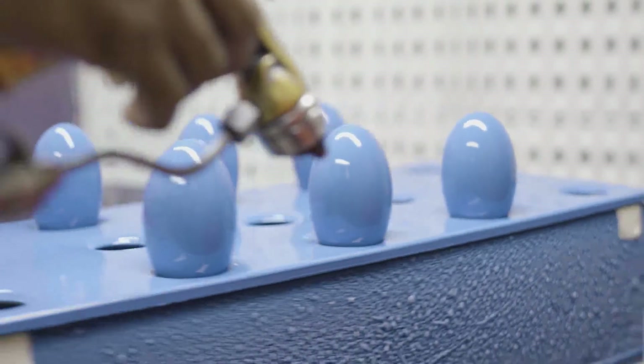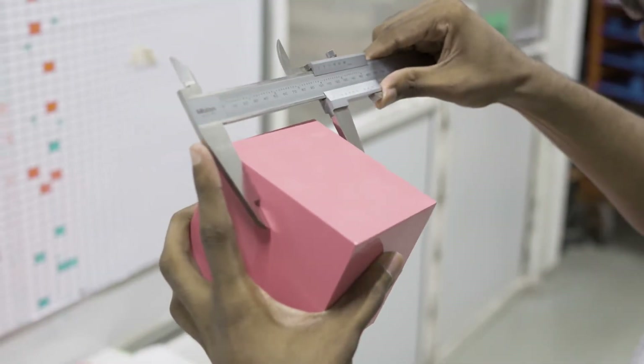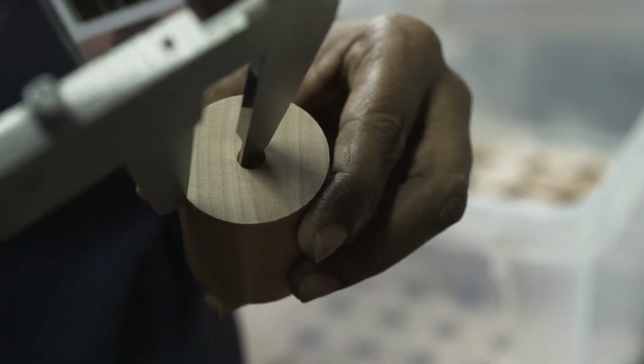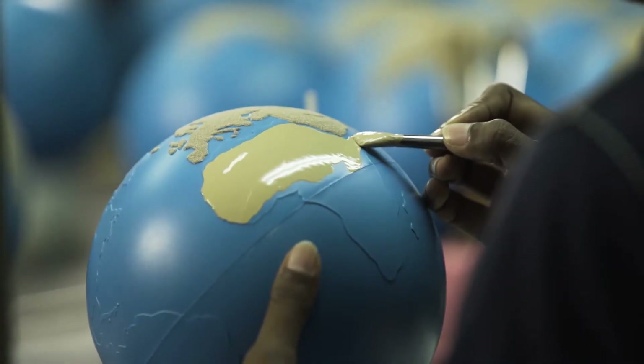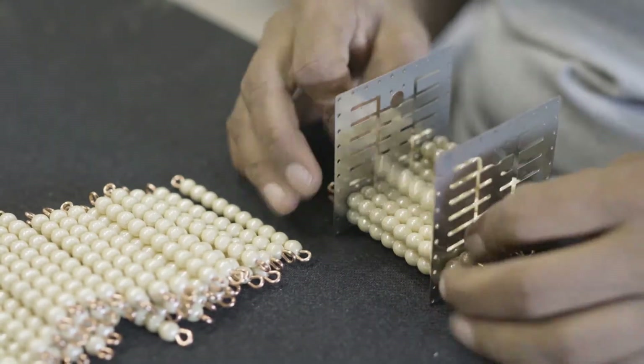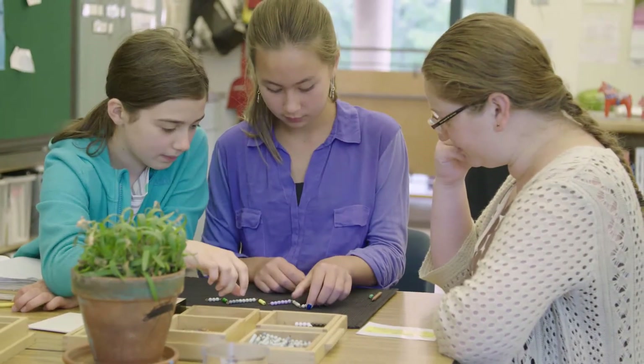Beauty is important. Craftsmanship is important. Some materials are fairly simple to make, but when you get into really extensive products that need to be highly detailed and precise for the children, it takes a long time. The gloves are hand-painted. The beads are all strung by hand. All of these materials have very specific measurements, effects, and colors — all chosen through a scientific process.